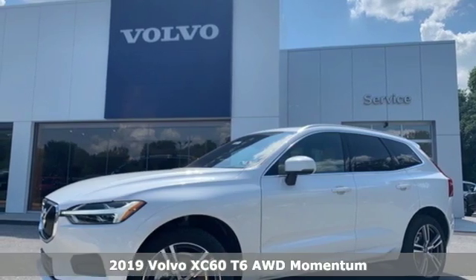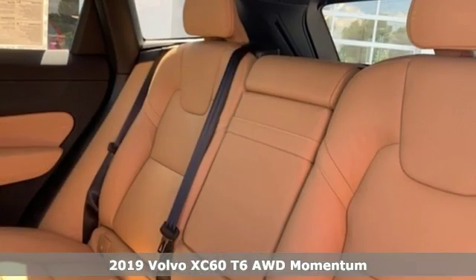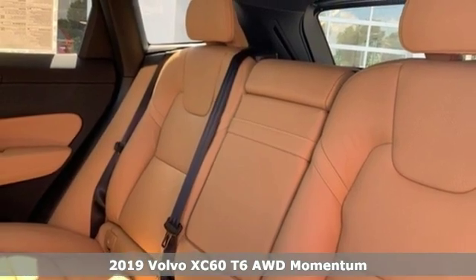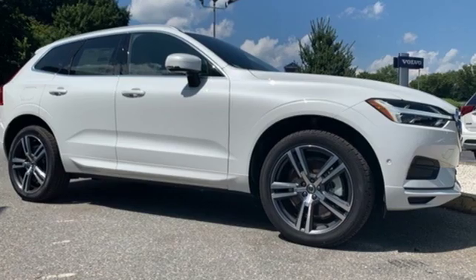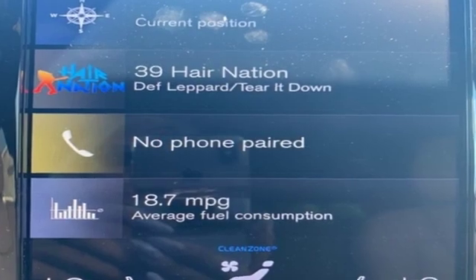Here's a new 2019 Volvo XC60. A natural beauty, the XC60 combines grace and power to enhance your total driving experience. And get ready for an impressive combination of features.